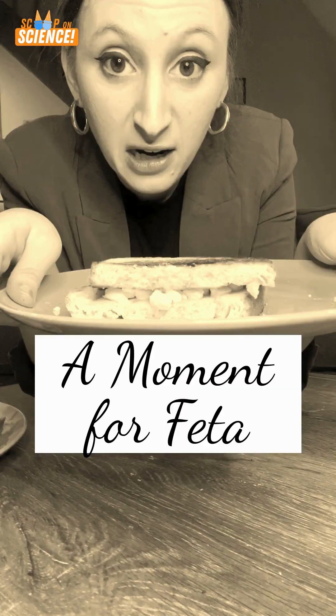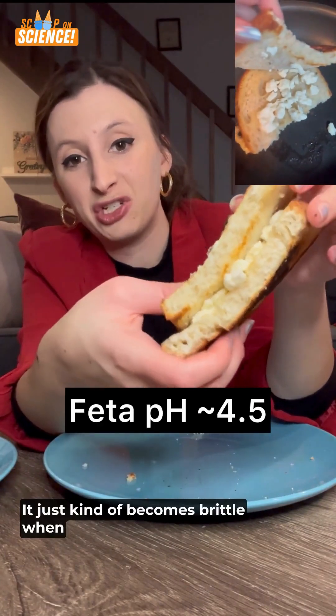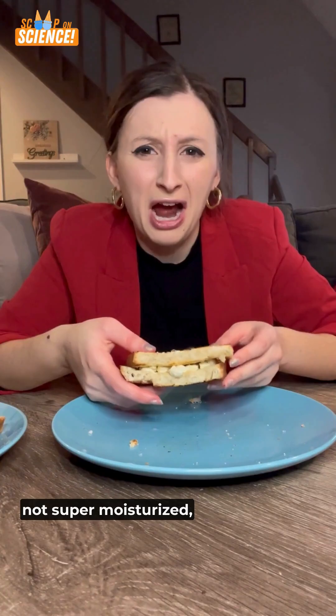Poor feta. With a more acidic pH of 4.5, it just kind of becomes brittle when it's heated. Doesn't melt well, just kind of crumbles. Not super moisturized.